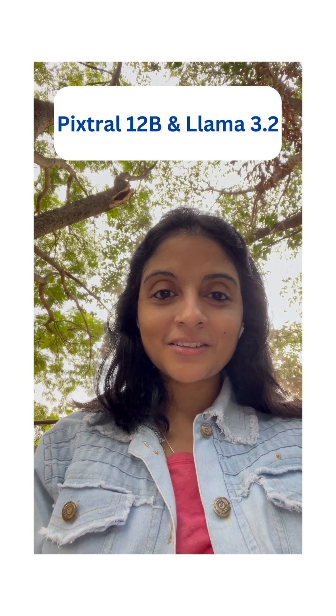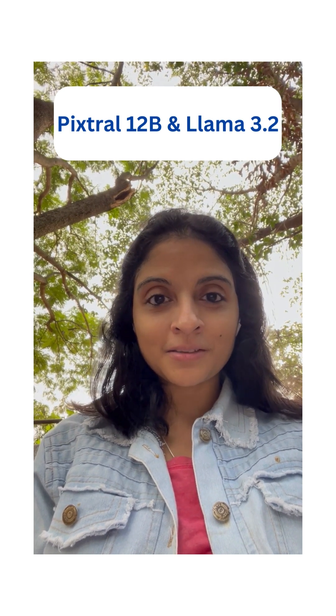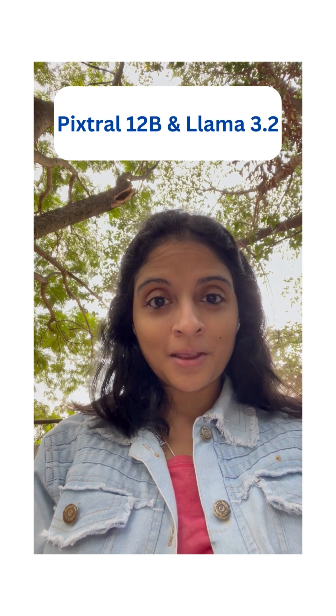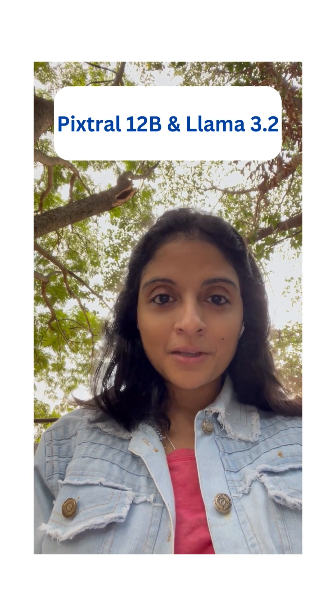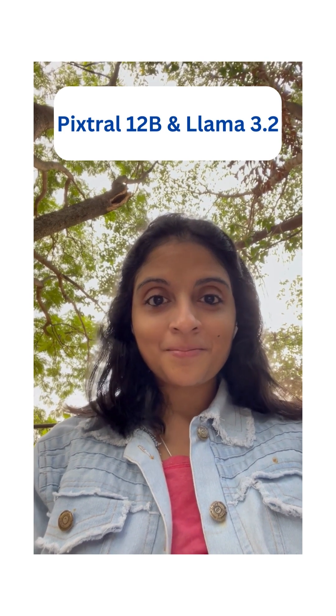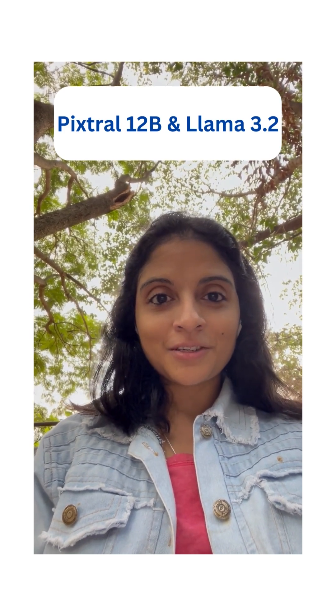Hey everyone, the Gen AI landscape has been buzzing with excitement thanks to the release of two new game-changing models: Pixtral 12B by Mistral AI and Llama 3.2 by Meta AI. Let's explore what these models bring to the table.